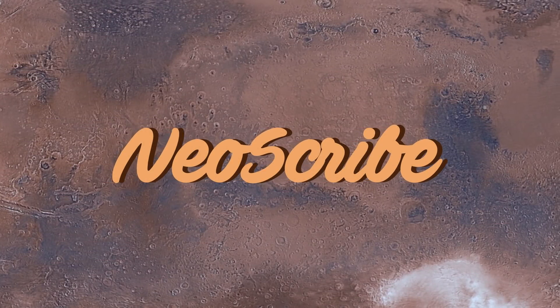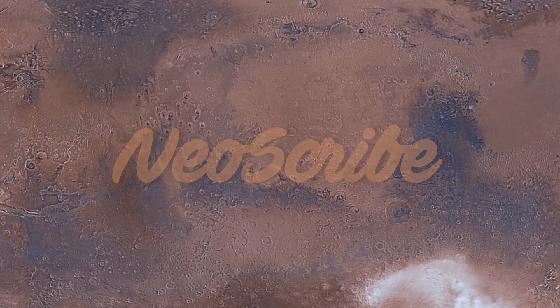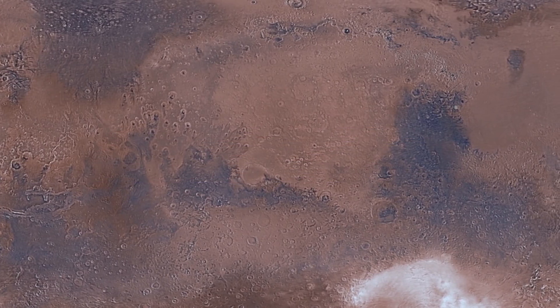Hello, welcome to Neoscribe. This is Mars as viewed on NASA's awesome web-based portal, MarsTrack.